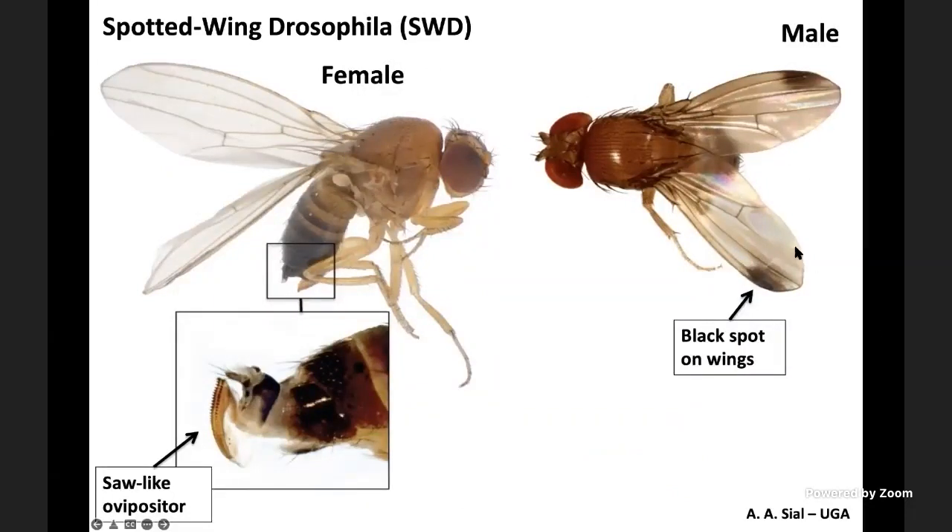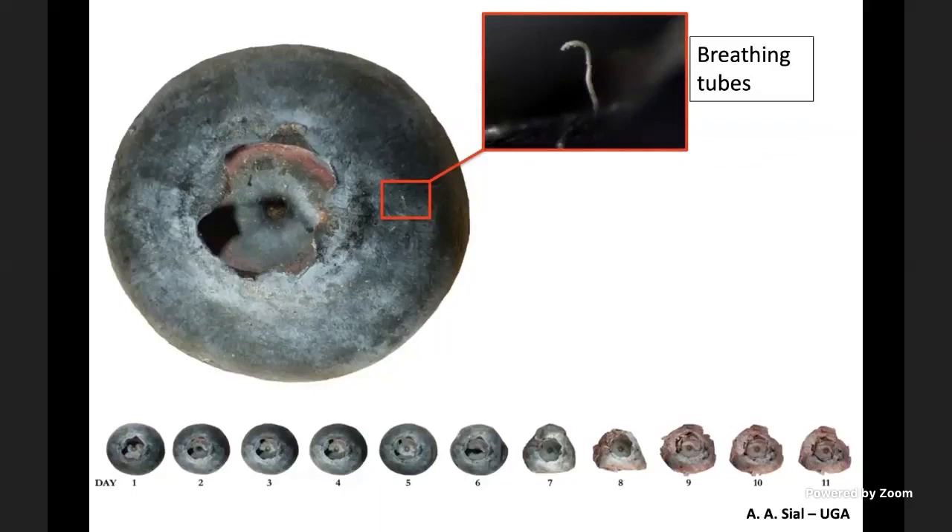The spotted wing name comes from two dark spots on the wings of male SWD. This fly belongs to the family Drosophilidae, which has about 1,500 members, and only two have ever been known to become pests — this is the worst one. The reason it becomes a pest is that females have a very unique ovipositor, which is sclerotized — hardened with serrations — which they use to puncture otherwise intact fruit and deposit eggs inside. When females lay eggs, you can see the breathing tubes from the fruit surface. With a hand lens, you can clearly see a pair of tubes sticking out from the surface where eggs are laid.